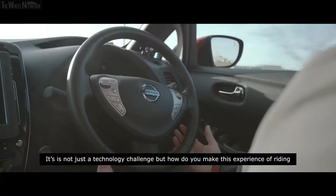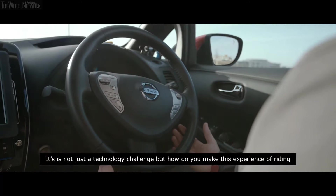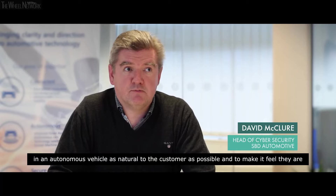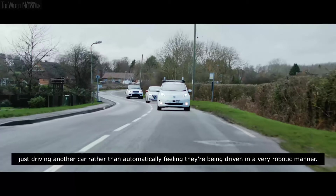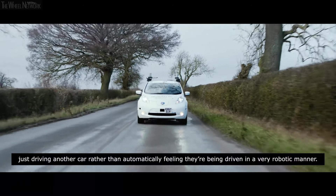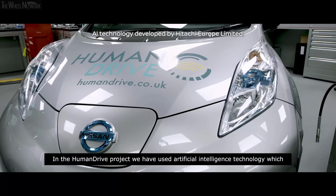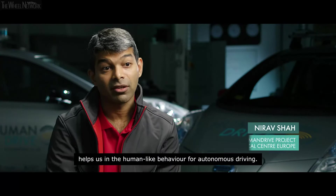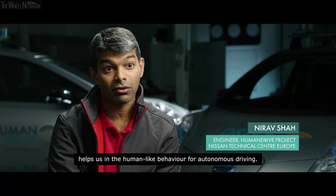It's not just a technology challenge — it's about how you make the experience of riding in an autonomous vehicle as natural to the customer as possible, making it feel like they're just driving another car rather than being driven in a very robotic manner. In the HumanDrive project we have used artificial intelligence technology which helps us achieve human-like behaviour for autonomous driving.